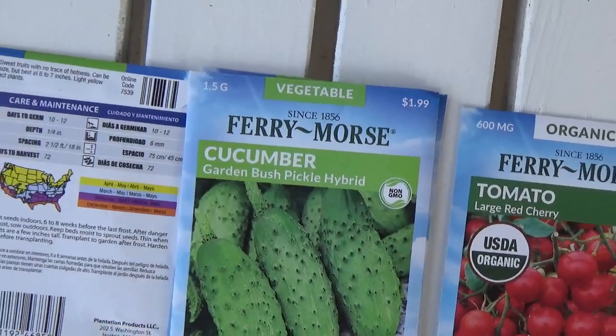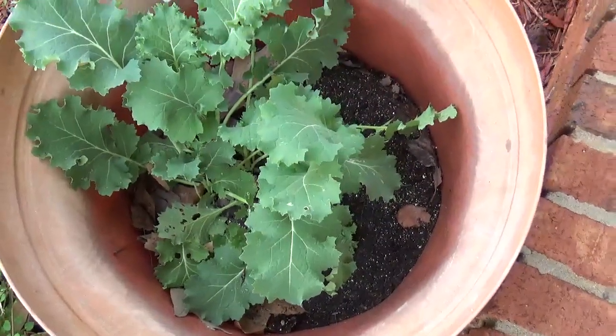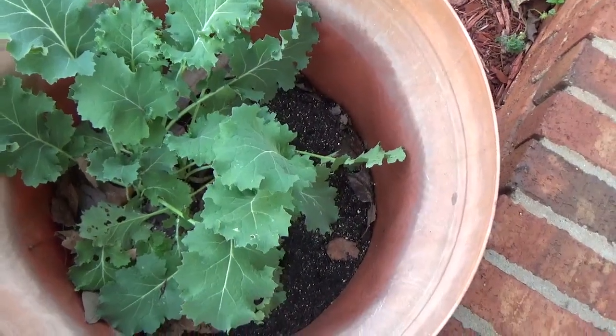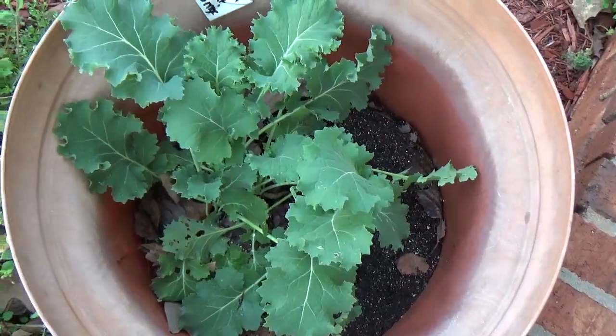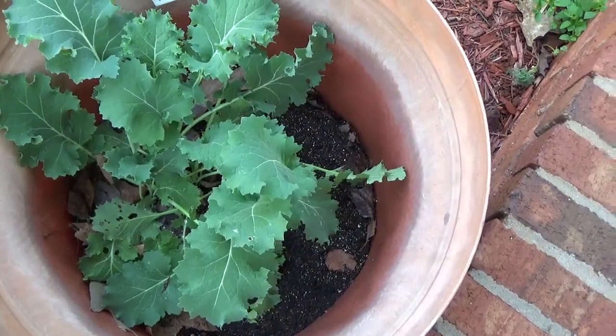So I currently have one pot right now of the Mesclun Gourmet Greens Mix and you can see that it has been growing all winter. So I could pick a few leaves, rinse them off, and put them in a salad or on a sandwich or something like that and I have something to eat.